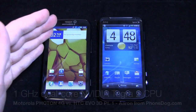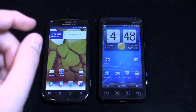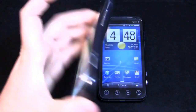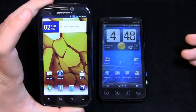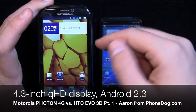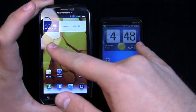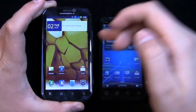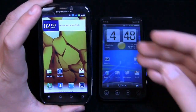To give you a quick rundown of the specs: the Photon has a 1 gigahertz dual-core NVIDIA Tegra 2 processor, an 8 megapixel camera on the back with dual LED flash, a front-facing camera, and a 4.3-inch QHD display with Pentile technology. Both are QHD displays, but this one has Pentile technology and this one does not — I'll show you the differences visible to the naked eye in just a second.